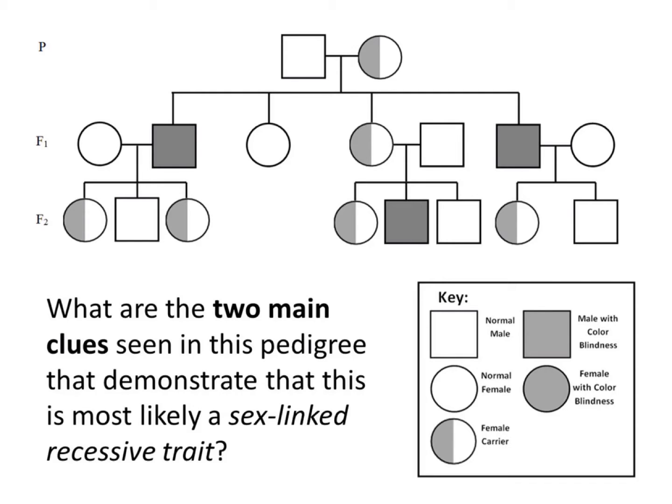The first main clue is that only males seem to be exhibiting this trait, which is colorblindness. Males are much more likely to exhibit a sex-linked recessive trait because they only have one X chromosome. So whatever allele they get on that X chromosome is the trait that they will have. Even if it's a recessive trait, it will show up in their phenotype because it's the only allele that they have.